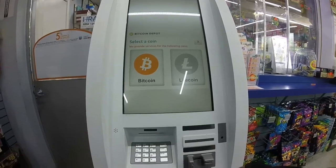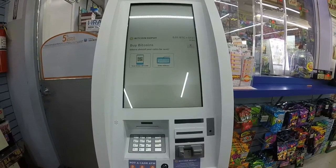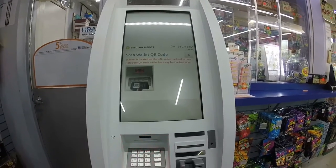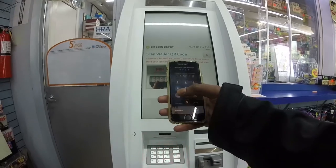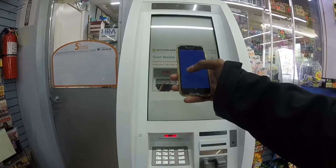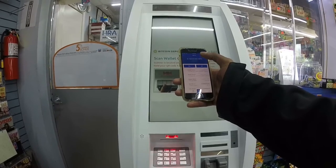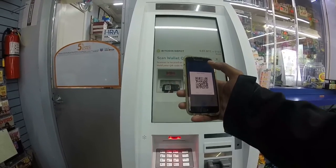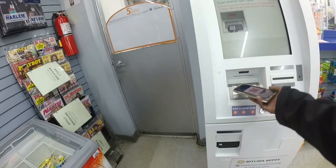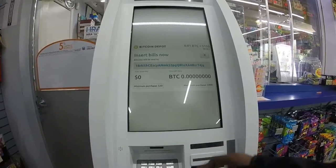Now enter your email address to receive your receipt and updates, then click confirm and continue. On to the fun stuff — this ATM allows you to purchase either Bitcoin or Litecoin, and I'm going to purchase some Bitcoin. To receive your cryptocurrency you have to enter your wallet ID; you can either use a QR code or type it in manually. I'm going to use the QR code from my Coinbase wallet. Opening the Coinbase app, I'll go to accounts, then my Bitcoin wallet. At the top right you'll see a QR code icon — pull up the QR code and scan it on the ATM, holding your smartphone about 4 to 6 inches away from the scanner. Your wallet ID should then be automatically pulled up on the ATM.